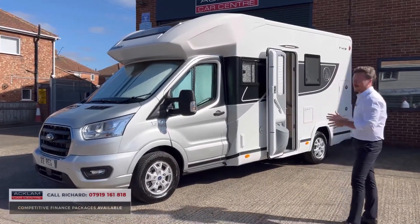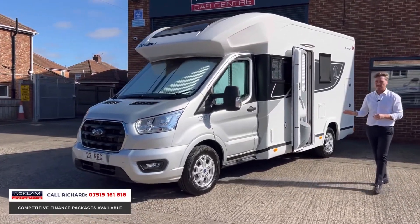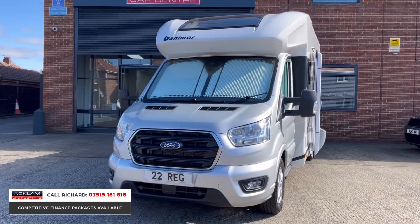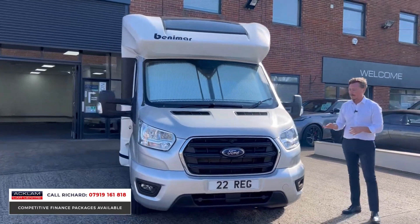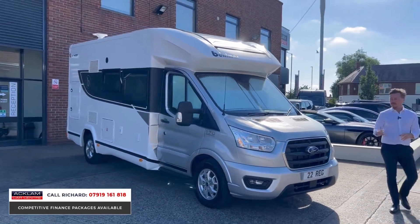Wow, look at this — what an incredible motorhome. For me as a family man with two small children, this would be perfect. This is a 2022, 22-plate Benimar Tesoro 413. The cab is a Ford, so the engine is Ford — it's a two-litre diesel, automatic, 170 horsepower. It's just perfect for somebody like me, or a couple who want to go travelling around the UK or Europe.